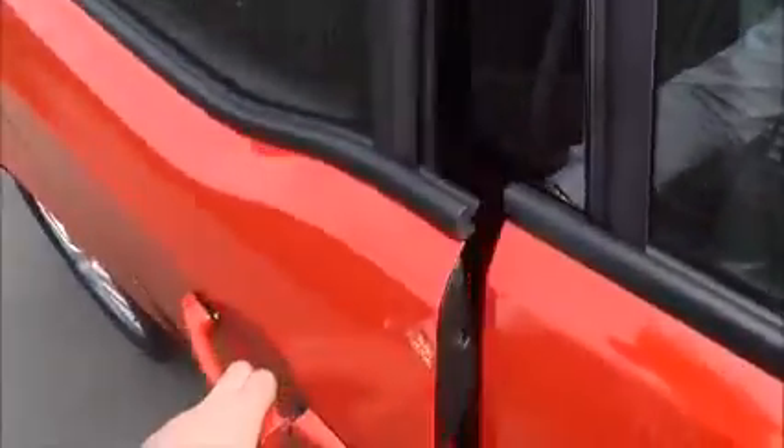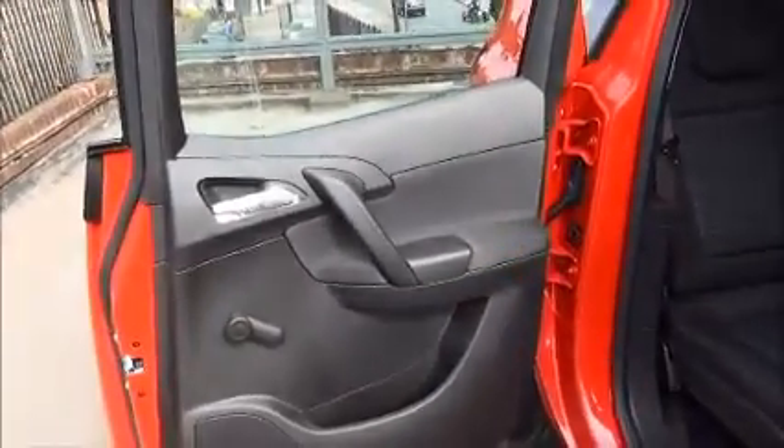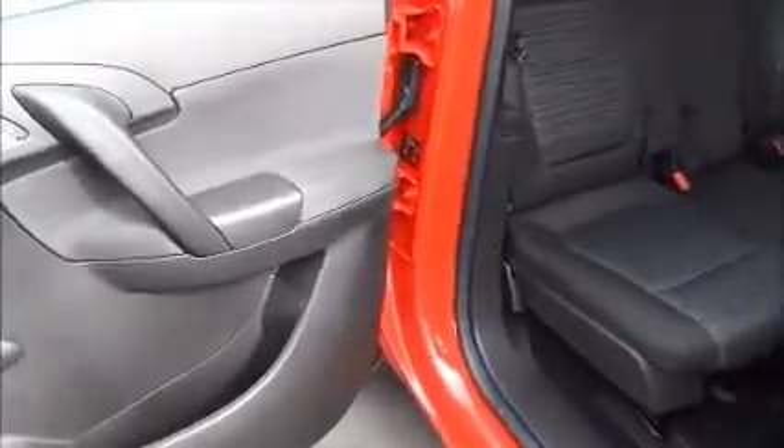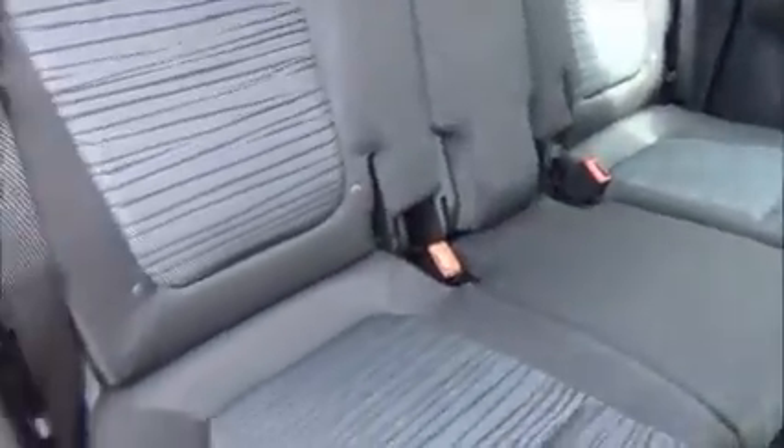The Meriva benefits from its unique backwards-opening doors, storage pockets in the rear, and rear window winders. It also has map pockets in the seats for storage, three-point seat belt harness points, and children's ISOFIX.